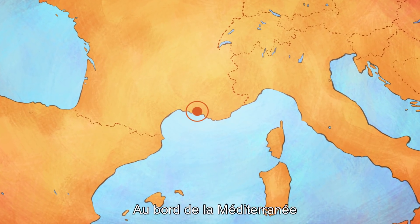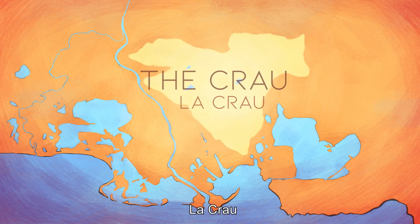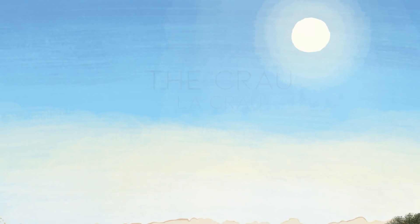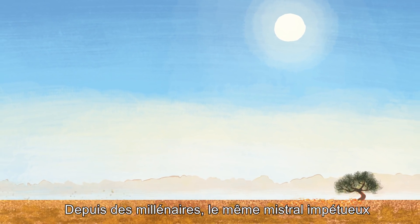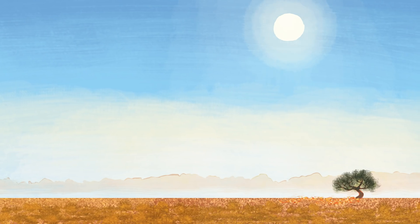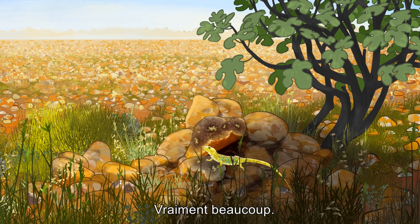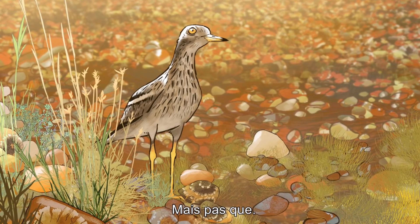On the edge of the Mediterranean, there exists an arid steppe. Here, fierce northern winds have been blowing for millennia, under the same blue sky and scorching summer sun. Here, there are many stones, so many, but not that alone.